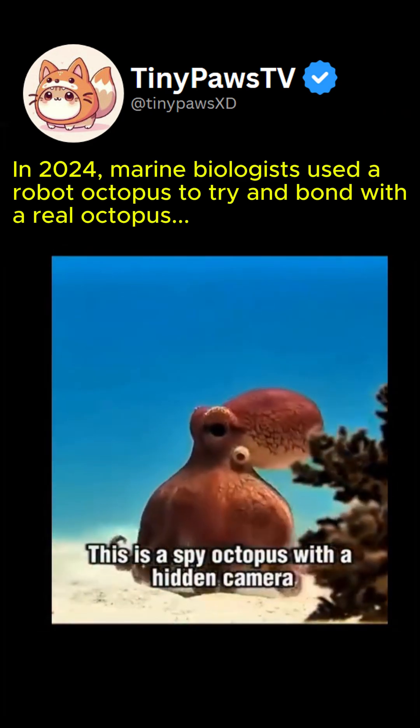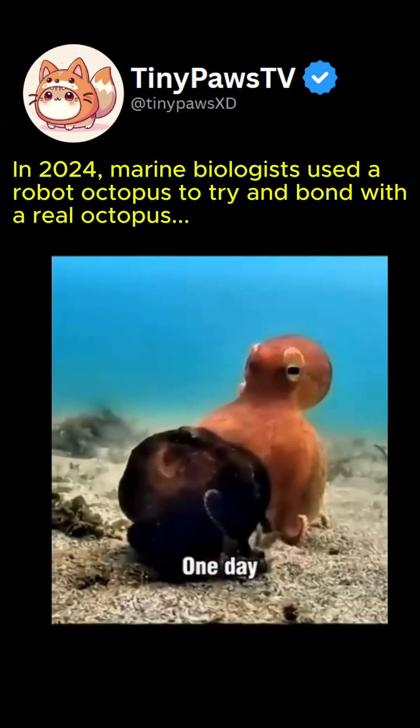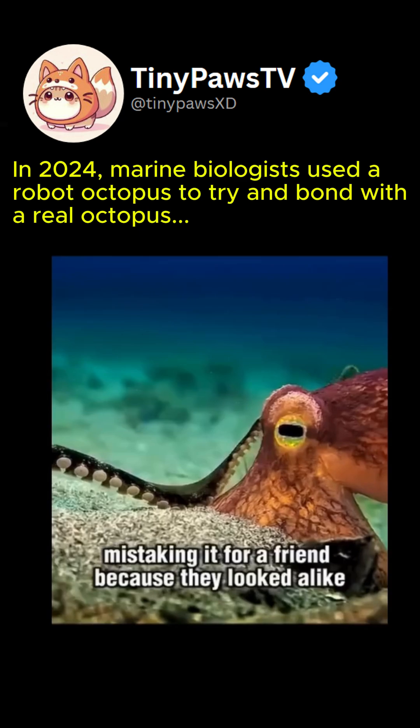This is a spy octopus with a hidden camera, sent by researchers to study marine life. One day, a coconut octopus approached it, mistaking it for a friend because they looked alike.